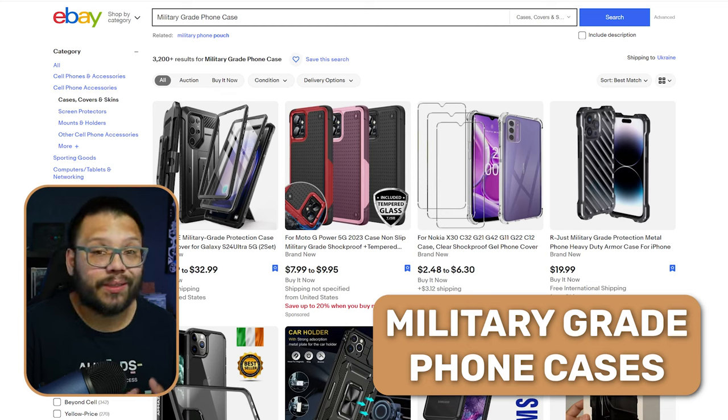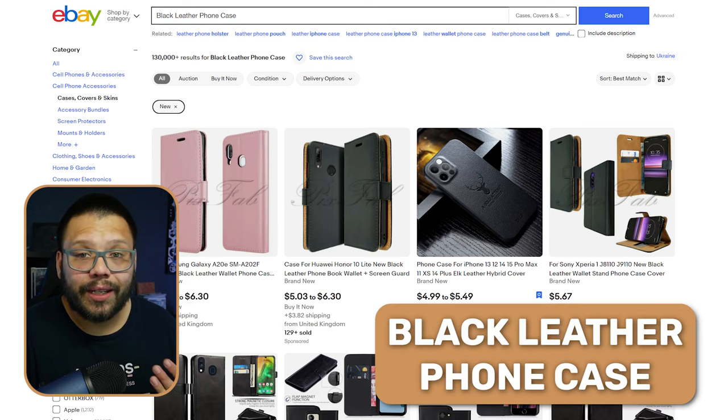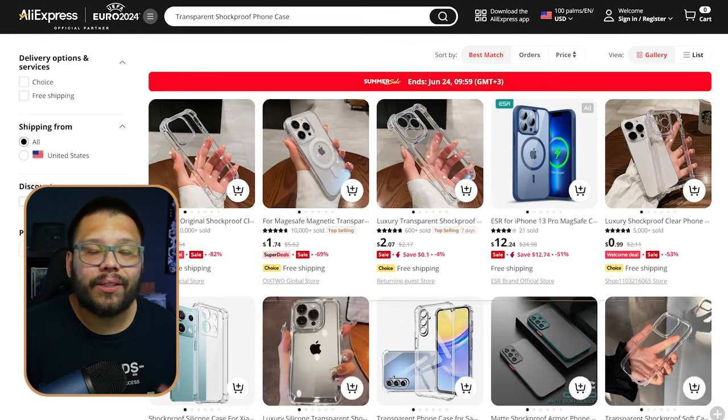Next up, we have phone cases. Phone cases are a niche where every single year you have new products to dropship — every year new phones come out, new models come out, and even minor differences make last year's case incompatible with this year's phone. So you're always going to have new products to dropship. Some types include battery charger phone cases, which are great because everyone is always running out of battery. You also have military grade phone cases, lightweight shockproof cases, extra slim cases, glitter cases, leather cases, cases with mirrors, wallet phone cases, and traditional clear phone cases.